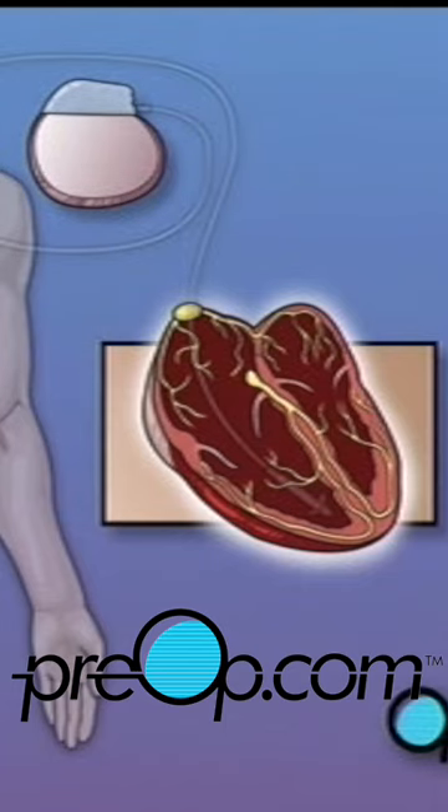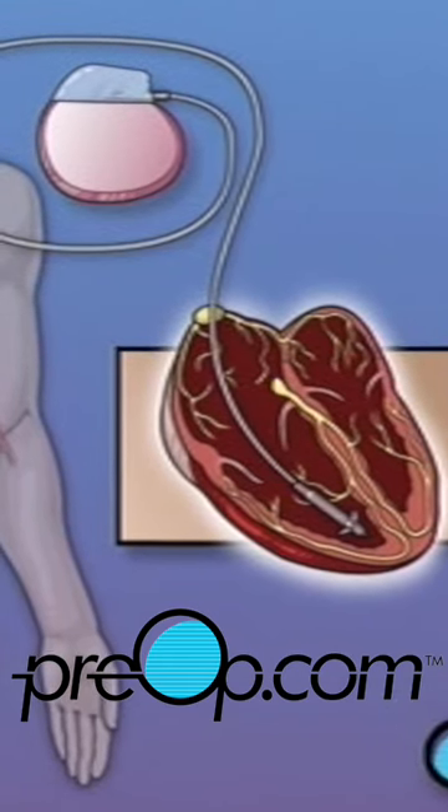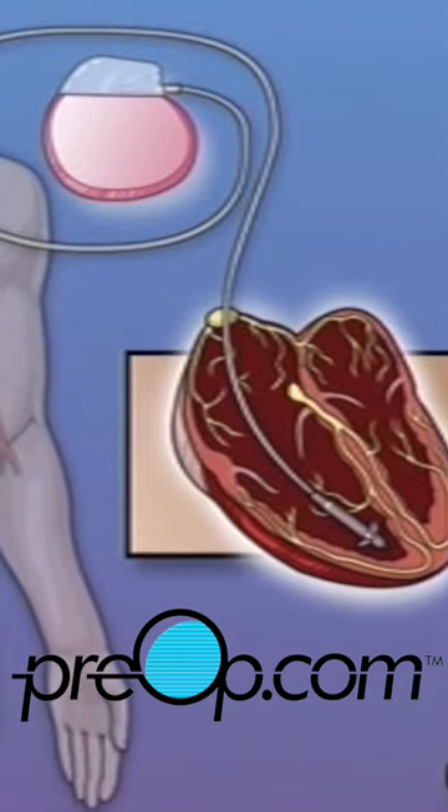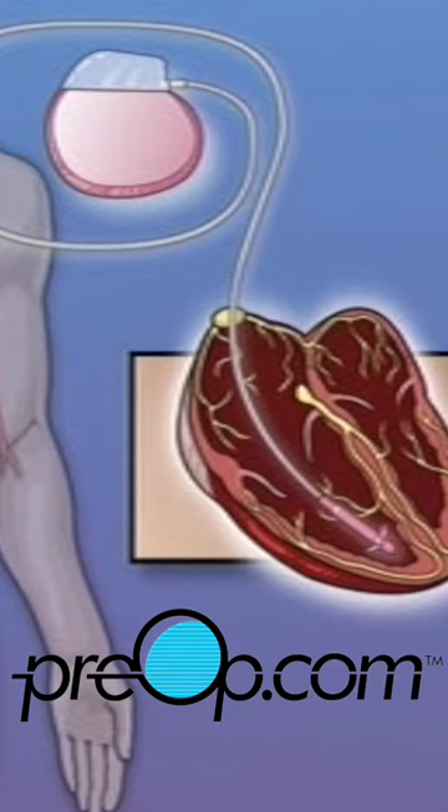But all pacemakers share a common design. Your pacemaker will consist of two major pieces: a small metal box that contains a battery and other electronic components, and an insulated wire called a lead, which will carry the electrical impulses from the pacemaker to the heart.